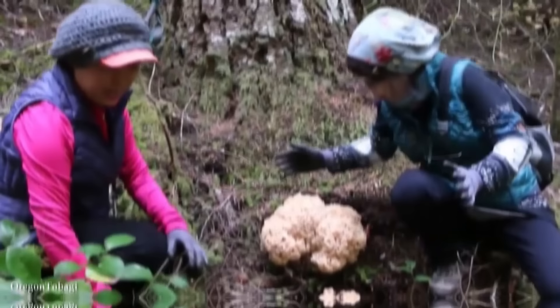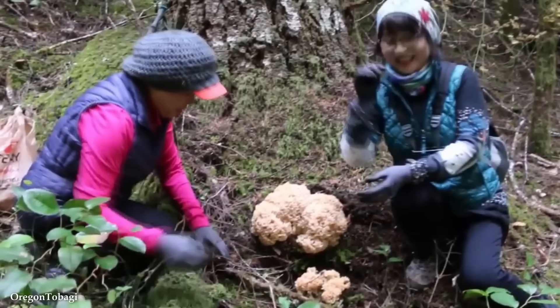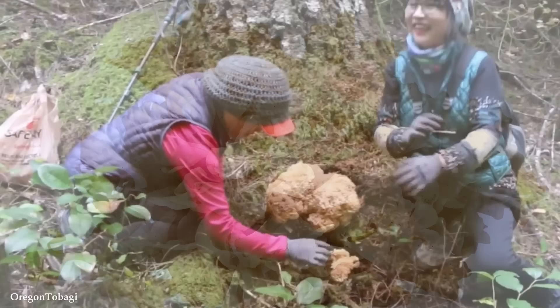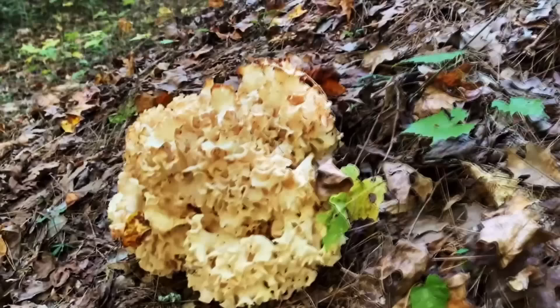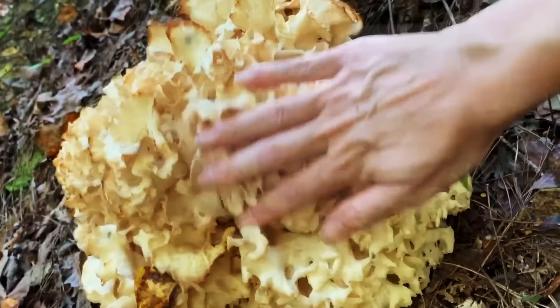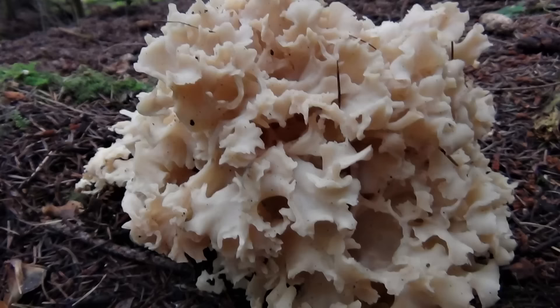Number 6: The Cauliflower Mushroom. The Cauliflower Mushroom, scientifically known as Sparassis crispa, is a unique and visually striking fungus that bears a resemblance to its namesake vegetable. It's known for its distinct appearance, culinary value, and interesting ecological role. Found in various parts of the world, typically in forested areas with coniferous or hardwood trees, it grows as a large, irregularly shaped mass with multiple branches in a cauliflower-like pattern. These branches are pale to creamy white in color, forming a convoluted and frilly structure that can span several inches or more.